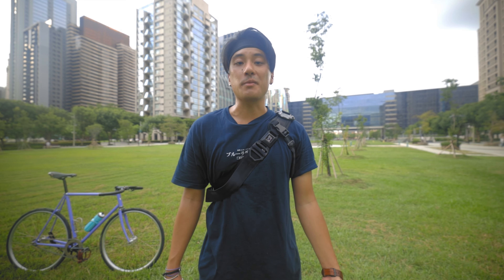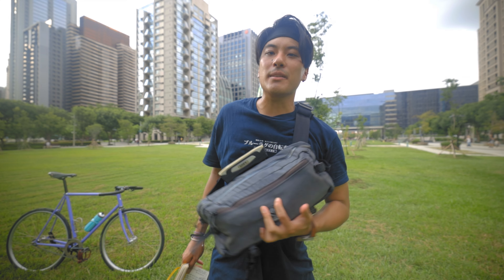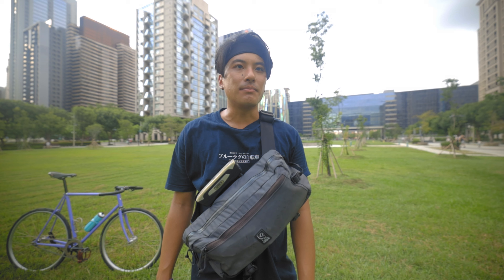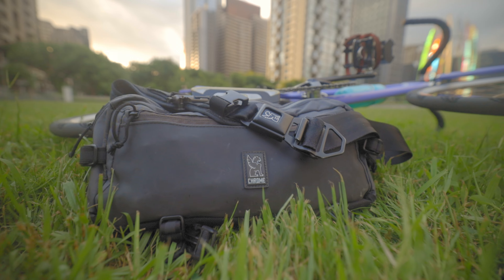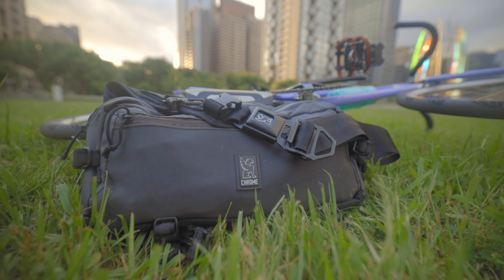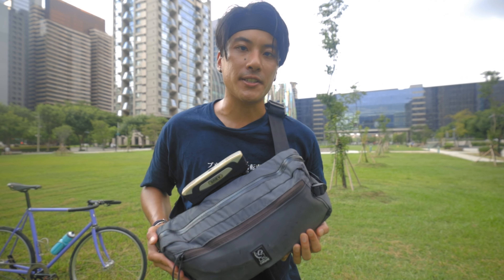The best gear is the gear that you don't have to think about, and it's only dawned on me that I've been using my Chrome Cadet sling bag pretty regularly — three to seven-plus times per week for the past five years. And if you're looking to carry stuff on your back, whether it's for an afternoon, a day, or even a couple of days, I don't say this lightly, but this is the perfect bike bag.